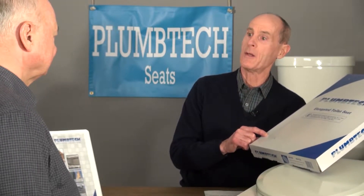Good afternoon. I have a new brand of toilet seat to show you. We've recently added these to our lineup because of their quality, features, and benefits.